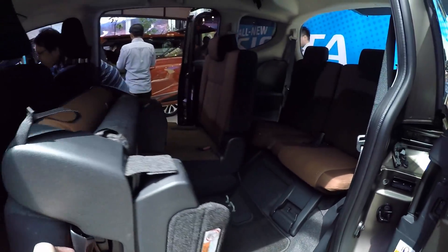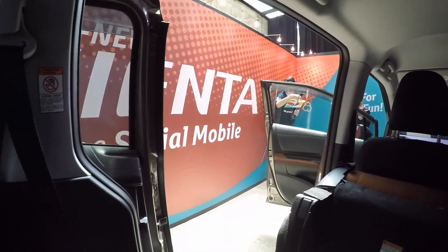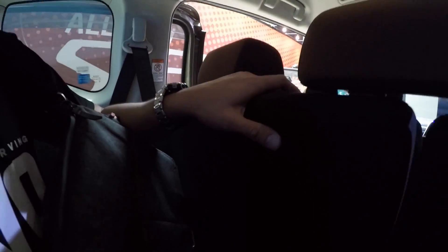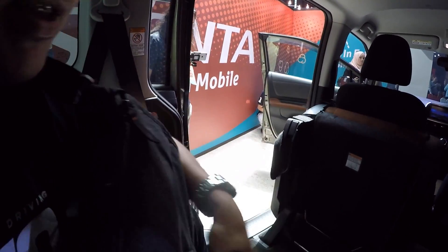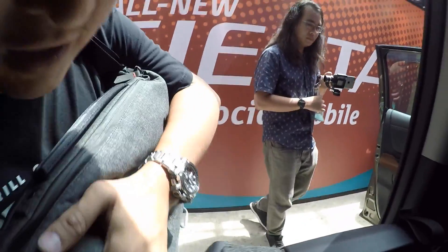You can definitely fit three people here because the seats are rather flat. Now getting into the third row in one easy motion. As I mentioned, you don't need a lot of knee room to fit adults at the third row — you need a deeper footwell. That's where a lot of seven seaters fail. See, my legs are positioned like this — with a deeper footwell you can fit adults at the rear. This car definitely fits adults in the third row.